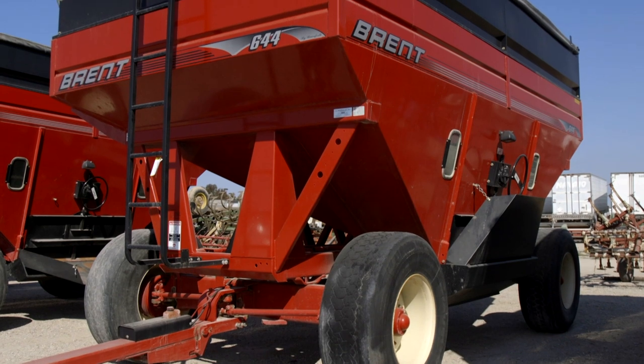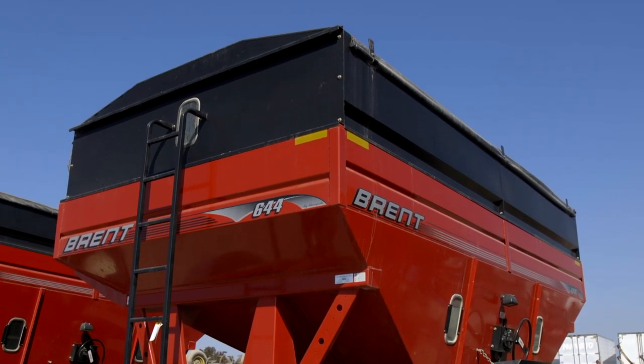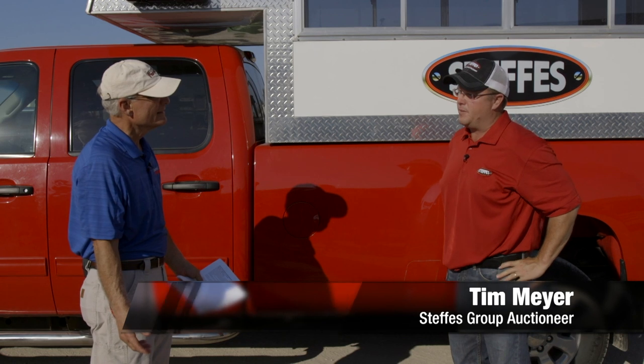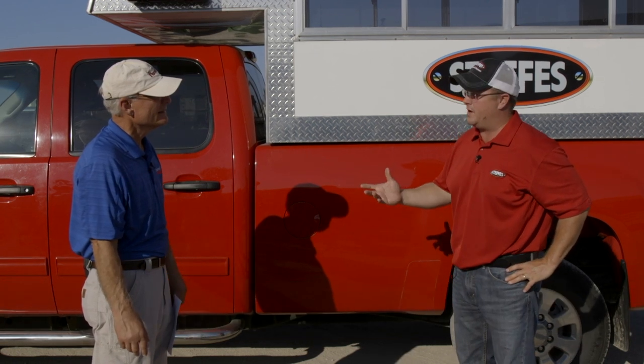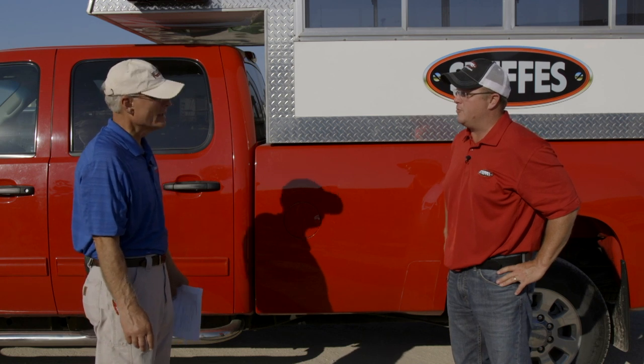Tim, we're looking at those Brent 644 gravity wagons. I just got done doing an analysis piece in the magazine about them — gravity wagons are selling cheap these days. A lot of people are going to semis; farmers are hauling a little bit further distance, and that's softened up the wagon market. But you couldn't have picked two nicer wagons — the 644s are the popular wagon that Brent makes.